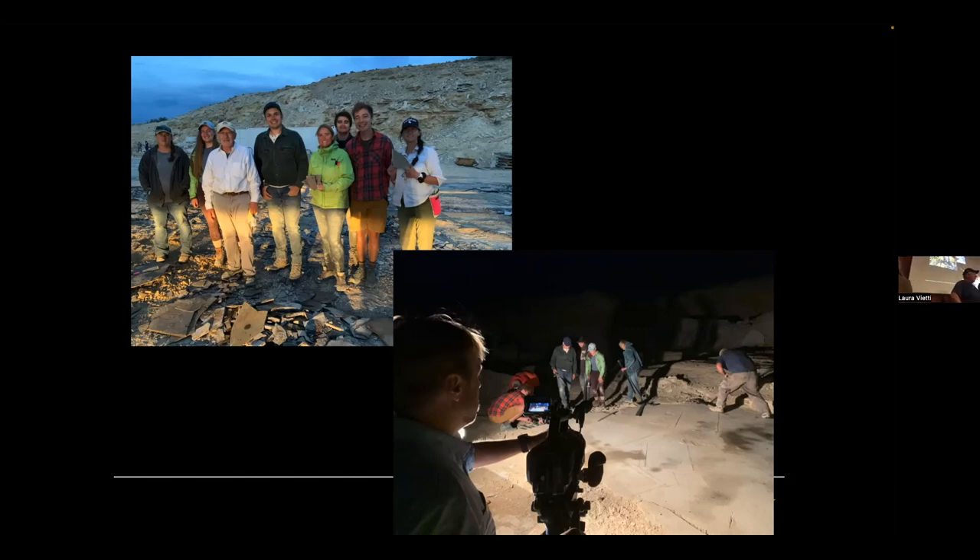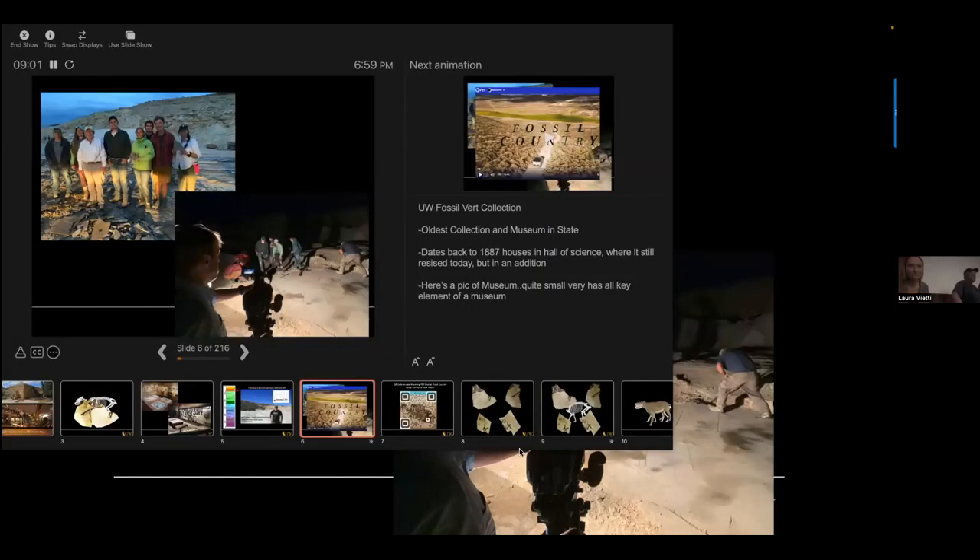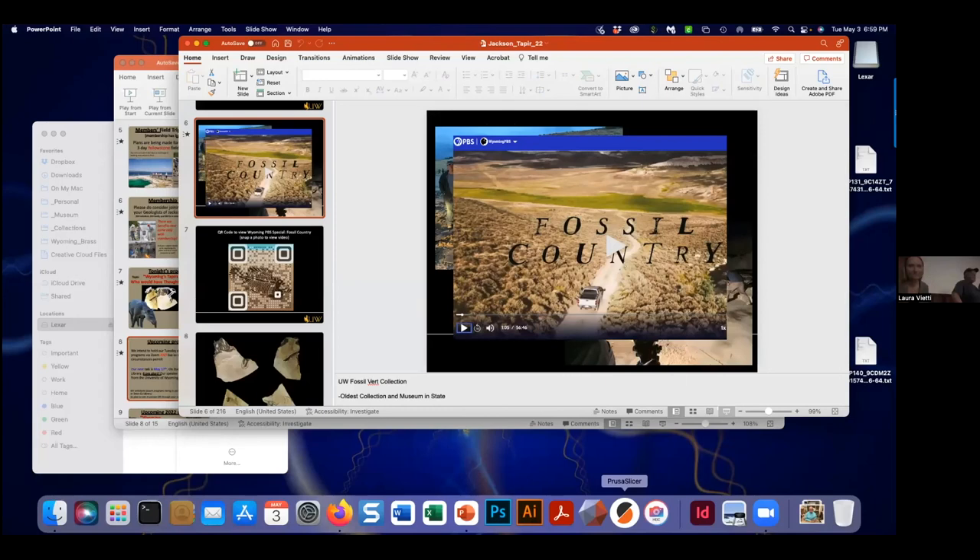A question about fossil birds: Bruce mentions rooting around in some beds in the early 1970s and finding what he thought was a bird fossil. Rick responds: Fossil Lake is the most diversified fossil bird locality in the world. We've got over 35 different species cataloged now, making it the most diversified ever.